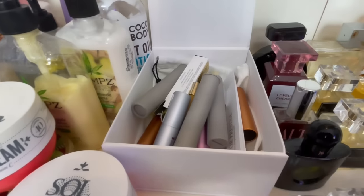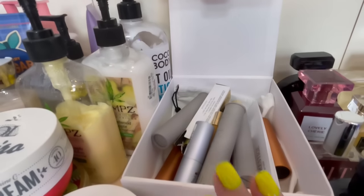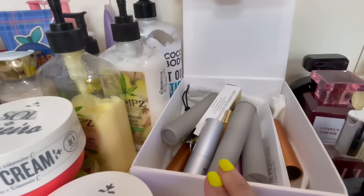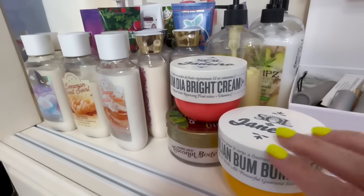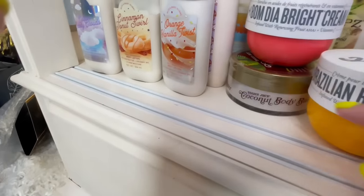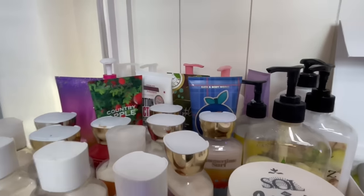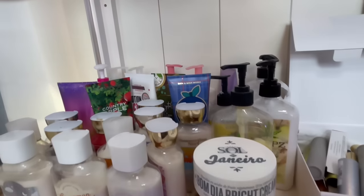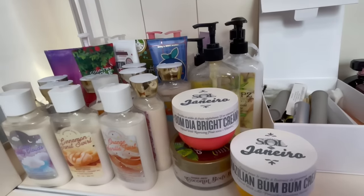Over here we just have a lot of perfumes I'm testing — I have a lot of decants and I'm not really going to go through these because I don't have my thoughts on all of them yet. And over here we have all of my Bath & Body Works, Boom Boom Cream, Boom Dia, Trader Joe's coconut butter, and also a lot of Soap & Glory lotions. I like to layer lotions with perfumes a lot.